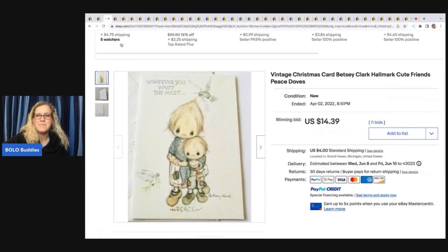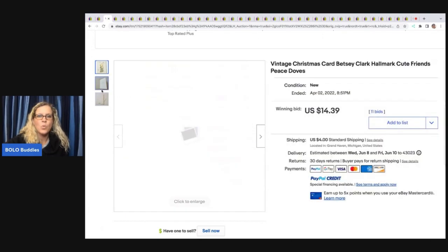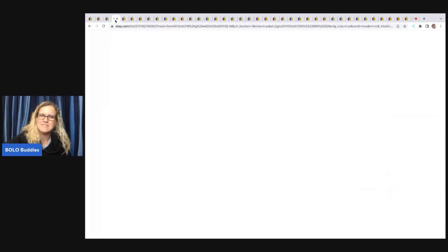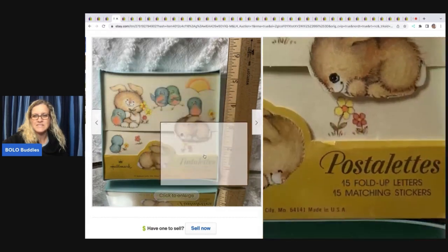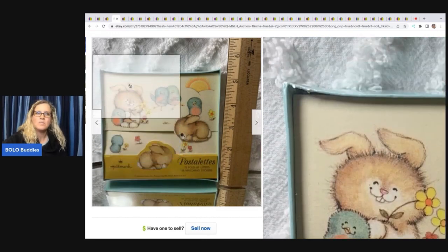Now look at this one — Betsy Clark, $14.39. Again, just bread and butter, but we're talking one single card. You could go to an estate sale and find a huge stack of these cards — you just never know. So if you see Betsy Clark, definitely grab it if it's cheap. And if they've got it priced high, look them up. This one here is a rare, fine, sealed, vintage Hallmark Postalettes — 15 letters and stickers, bunnies and a bird — and this sold for $122.50. Original packaging, Hallmark cards, I'm telling you.